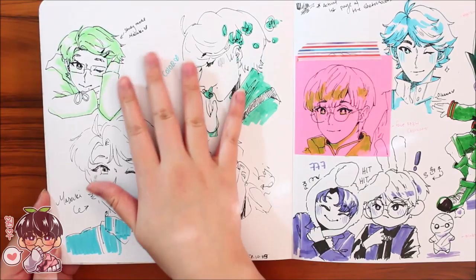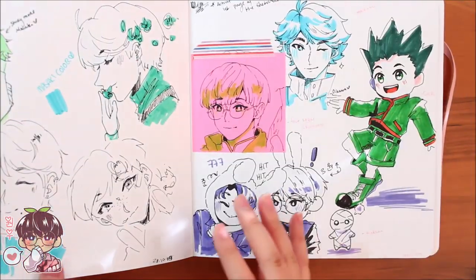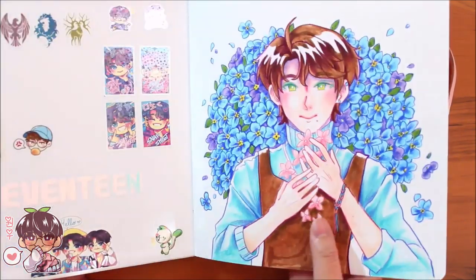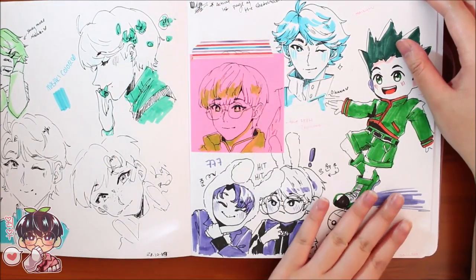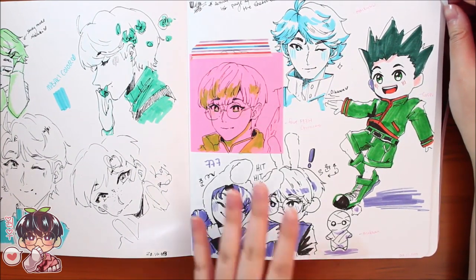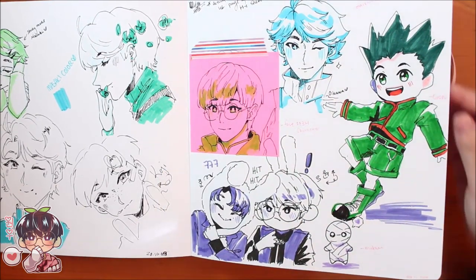I did the first page and the second page after I decided to start the sketchbook. I was really excited and wanted to record it for you guys, so I skipped it until I found a proper time to film. These were just requests from people on Instagram, done with my Staedtler fineliner and some Crayola markers.